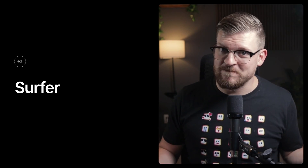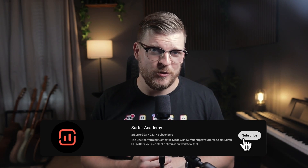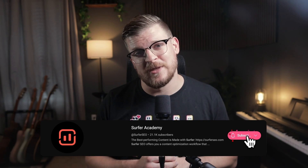That brings us to tool number two, and that's Surfer. As a long-time Surfer user, I would have said all these same things even if I weren't making this video on the official Surfer Academy YouTube channel, which you should totally subscribe to and like this video.